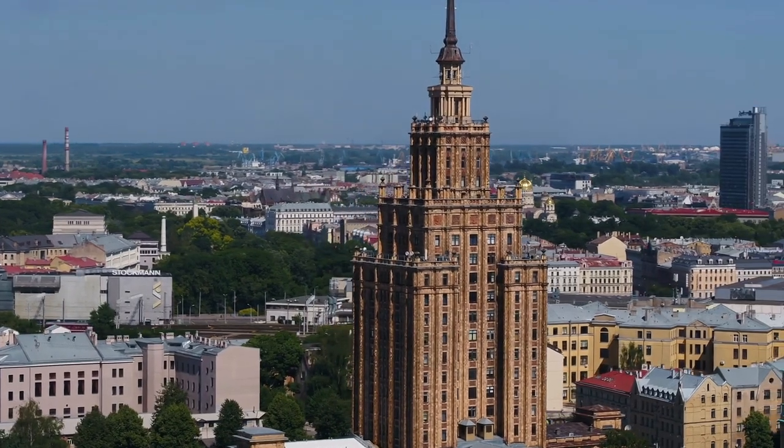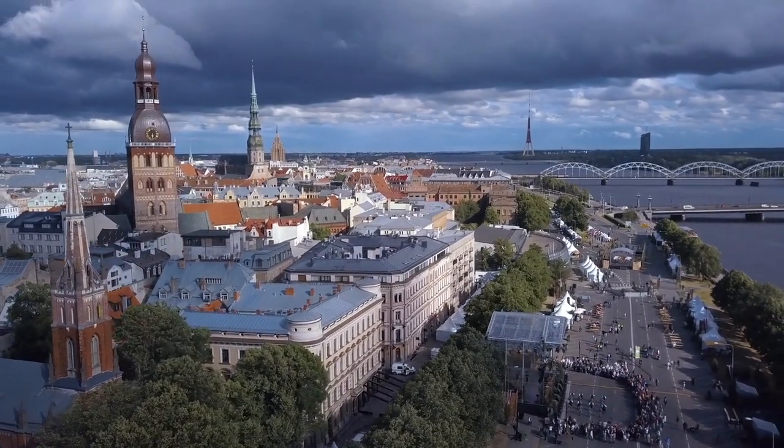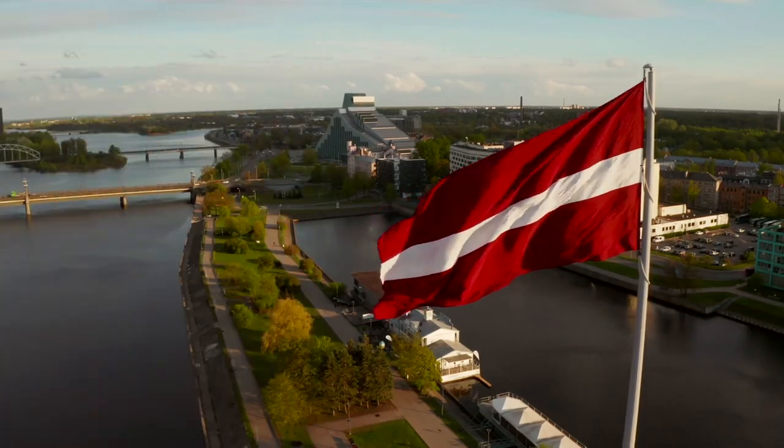If you're in Riga or planning to go to Riga, here are 10 things you should do. For a more updated list and some useful links about cheap hotels, flights, experiences, and travel insurance, check the description below.